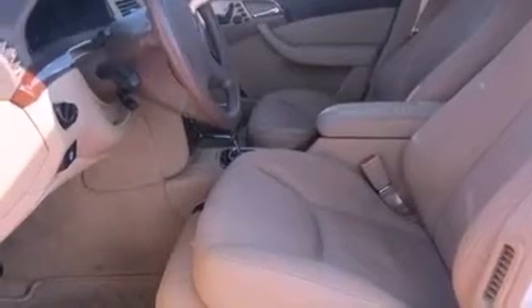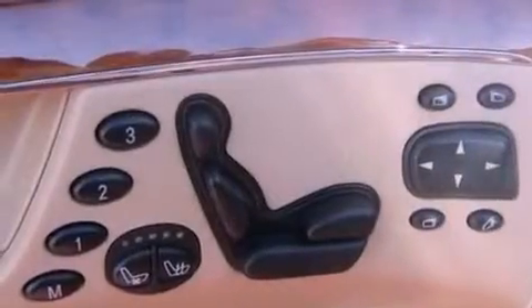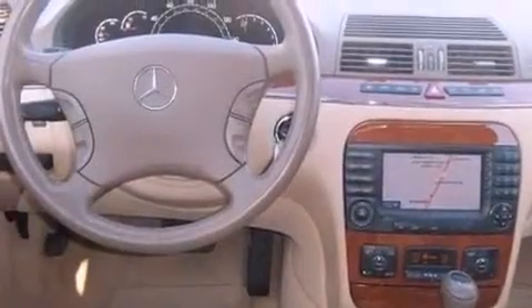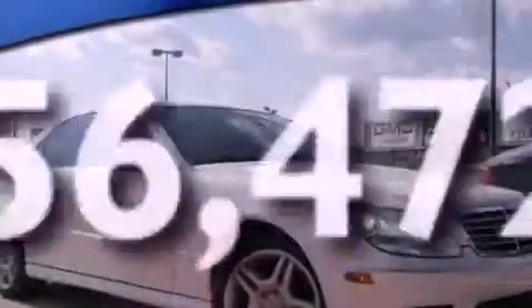The following features are also included: aluminum wheels, memory settings for the driver's seat positions so you can recall your favorite position with the push of one button, cruise control, a CD player, leather seats, performance tires, an engine immobilizer theft deterrent system, an anti-lock braking system, dual power seats, and this vehicle has fewer than 57,000 miles on the odometer.